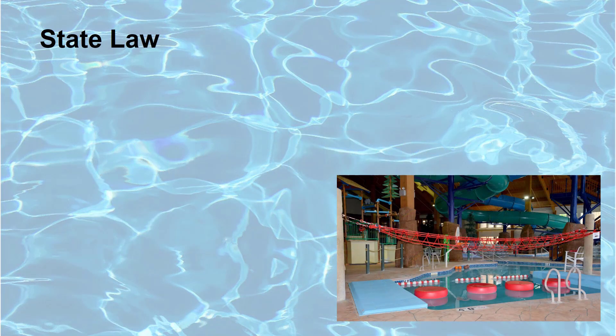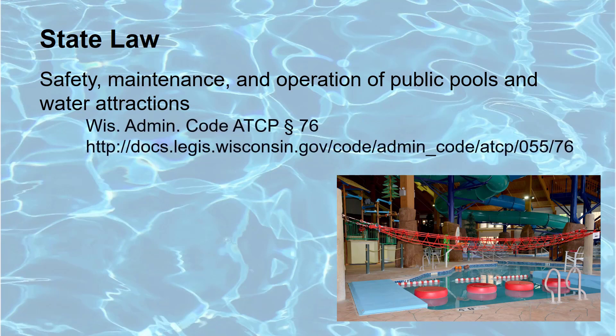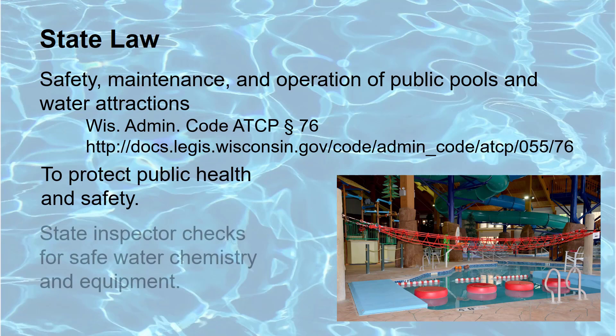Under Wisconsin law, the Wisconsin Department of Agriculture Trade and Consumer Protection, referred to as DATCP, is responsible for regulating public pools and water attractions in order to protect the health and safety of the public. A DATCP inspector checks public pools for safe water chemistry and proper safety equipment.